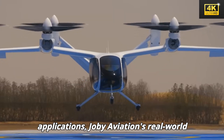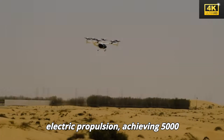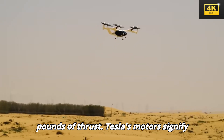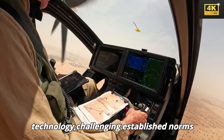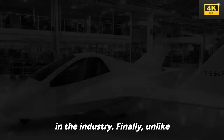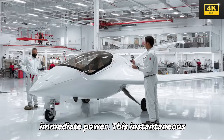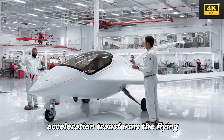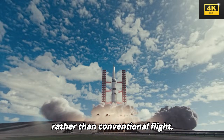In practical applications, Joby Aviation's real-world tests showcase the effectiveness of electric propulsion, achieving 5,000 pounds of thrust. Tesla's motors signify a considerable leap in aviation technology, challenging established norms in the industry. Finally, unlike traditional jet engines that gradually ramp up thrust, Tesla's systems provide immediate power. This instantaneous acceleration transforms the flying experience, akin to a rocket launch rather than conventional flight.